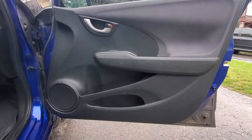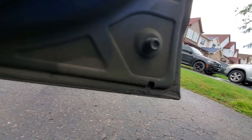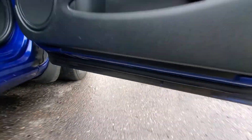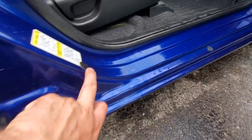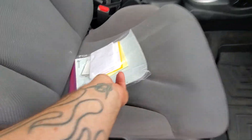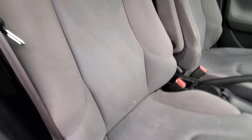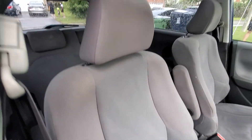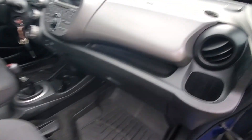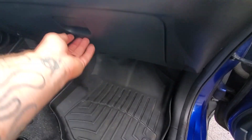The passenger front door panel looks good with no issues. You can see the oil spray protection here — that means no rust anywhere. There's a bunch of paperwork for it. The front seat has some little stains here and there but nothing too bad — I think with a good detailing it'll probably look pretty nice in here.